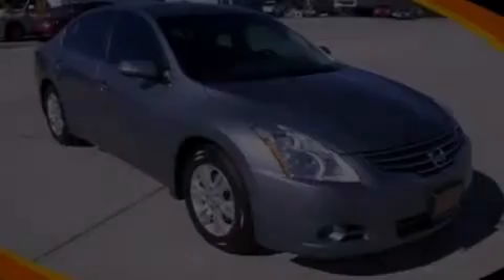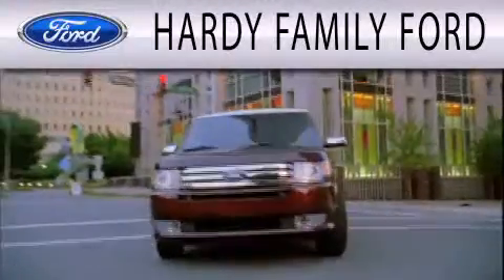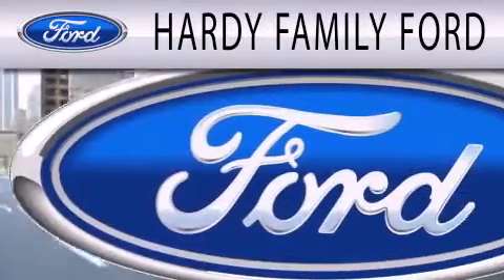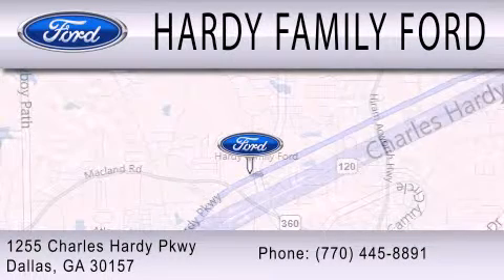Call or visit us right now and arrange your test drive today. Hardy Family Ford is dedicated to doing everything possible to ensure that the experience you have selecting your next vehicle is as pleasant as possible. We are located at 1255 Charles Hardy Parkway in Dallas.